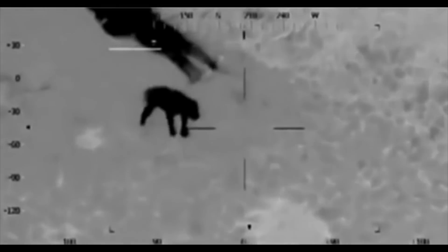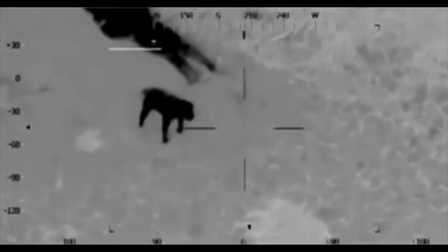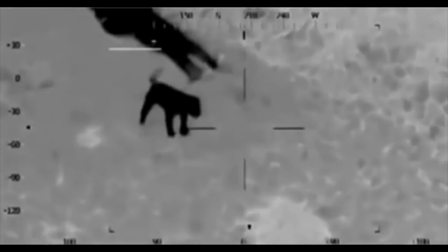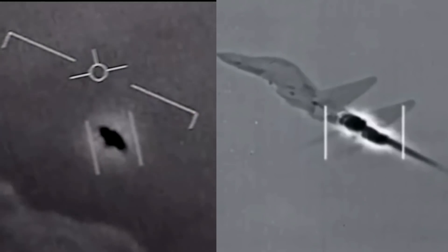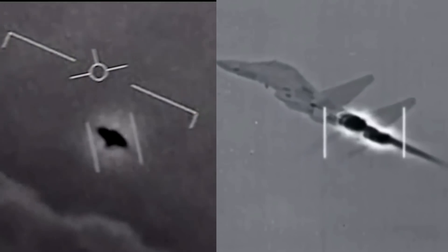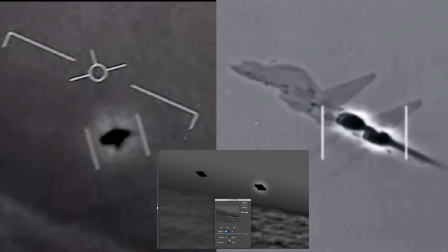All the videos I showed you at the start had this effect, except for the dog one — I added that myself so you can see what it looks like. Un-sharp mask? No mask. So no, the glow around the gimbal UFO is not evidence of advanced alien technology. It's the sharpening in the camera, cranked up to 11.